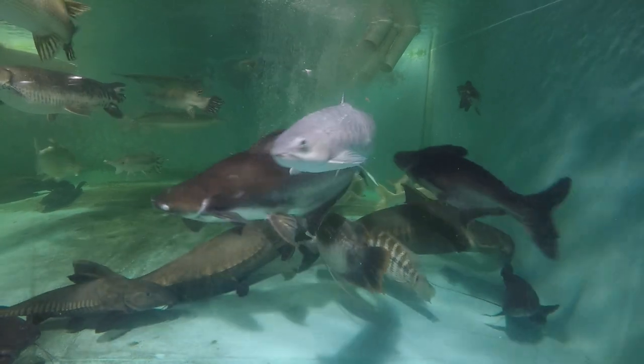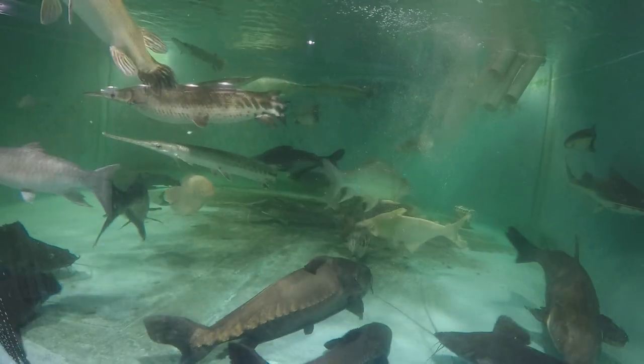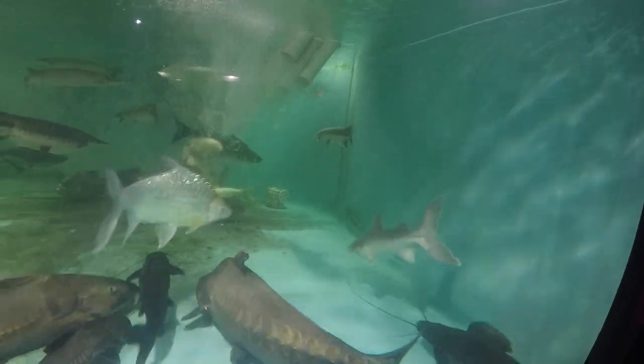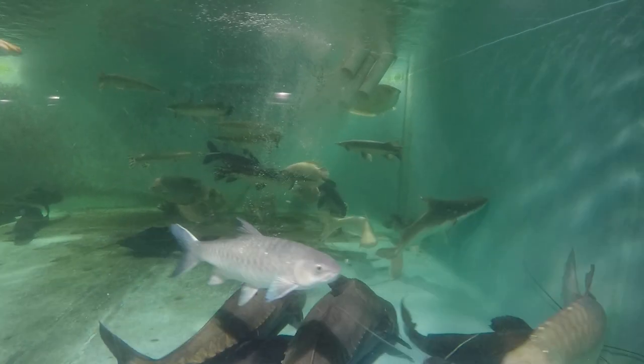This guy is about 45 inches - bigger. The alpha piraeba, the aggressive one, is no longer with us. The remaining piraeba has mellowed up a lot, so hopefully there'll be no problems.